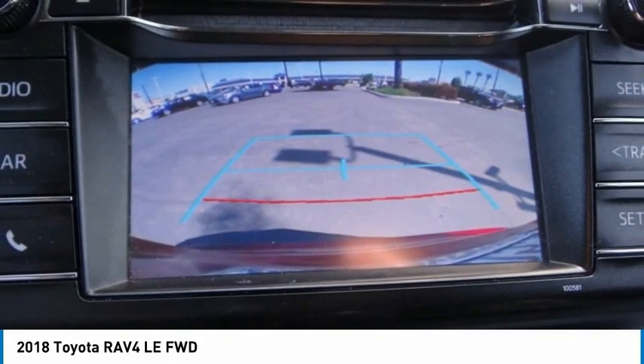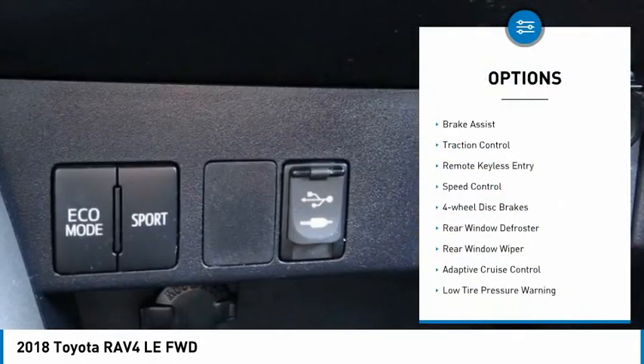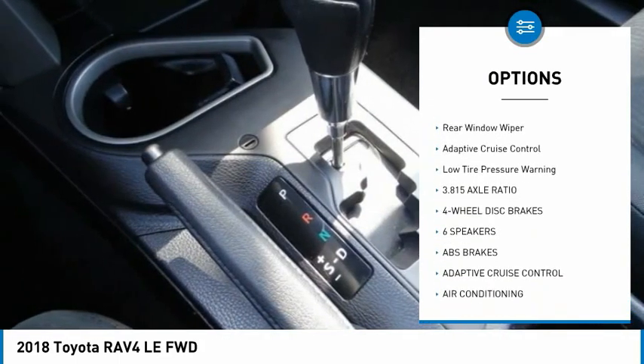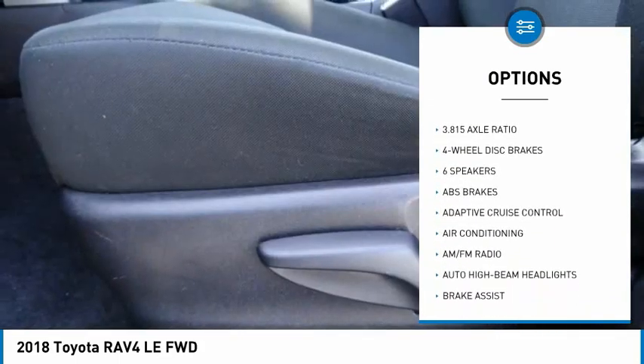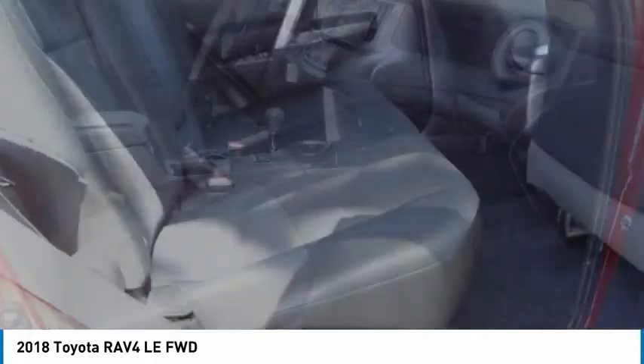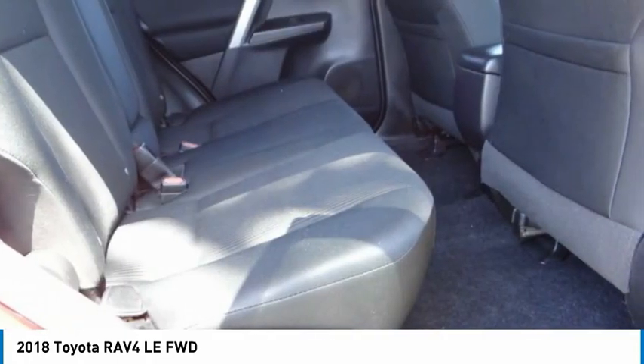Here are some of this vehicle's great options: electronic stability control, brake assist, traction control, remote keyless entry, speed control, four-wheel disc brakes, rear window defroster, rear window wiper, adaptive cruise control, and low tire pressure warning.